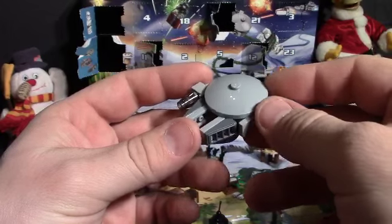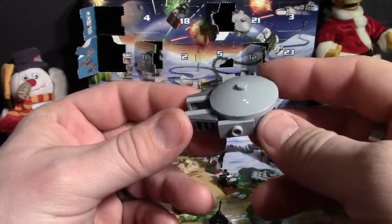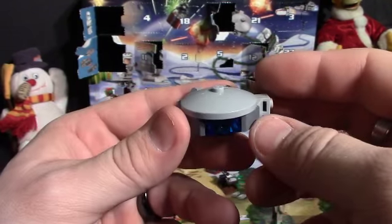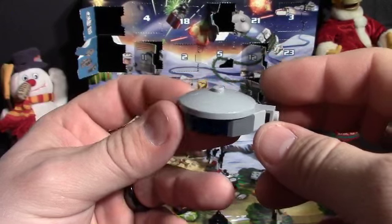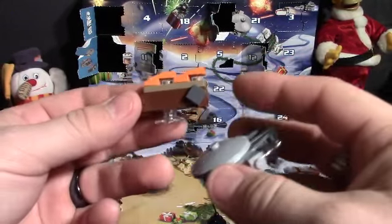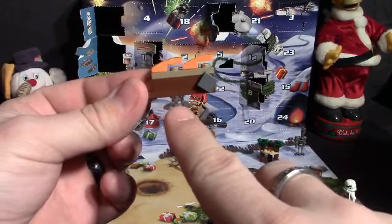We got it put together and here's what we got for Day 14 — it is the Millennium Falcon in tiny advent calendar LEGO form. I actually think that's a really cool one. I really like this. I think for the ships though, like this one we got on the first day...